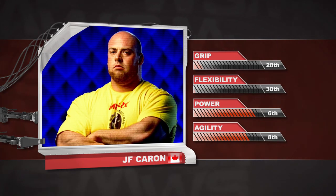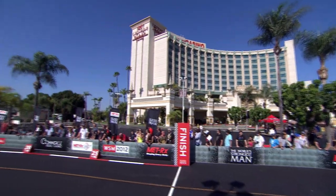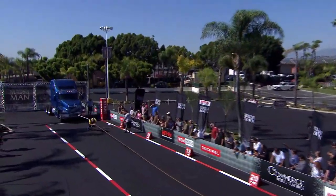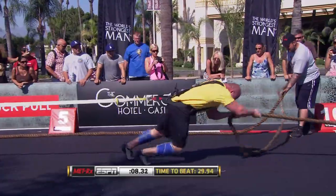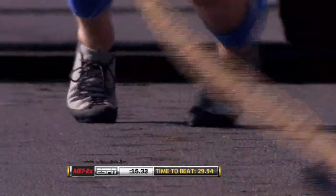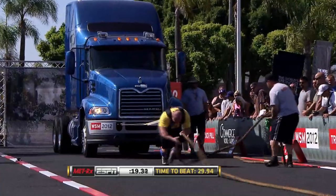It's now time to see what J.F. Caron can do with a 17,500-pound truck over a 30-meter course. The mark to beat is 29.94, put up by Savickas of Lithuania. This is the classic test of strength — in this particular instance, it's all about a really, really strong, explosive, maximal start, getting that truck moving as quickly as possible, and then accelerating and trying to sprint up this course with that 17,500 pounds.